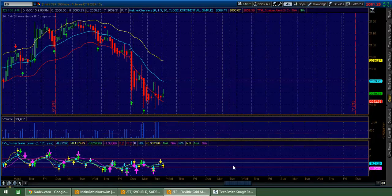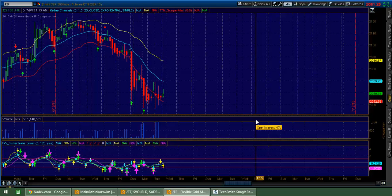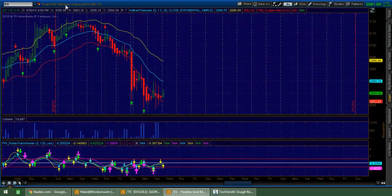Hey, Sean Jantz here. I'm going to do a quick battle plan for Wednesday, July 1st. We're already hitting in July. I'm going to do it on Slash ES, which is the S&P 500, and Slash TF, which is the Small Cap 2000.